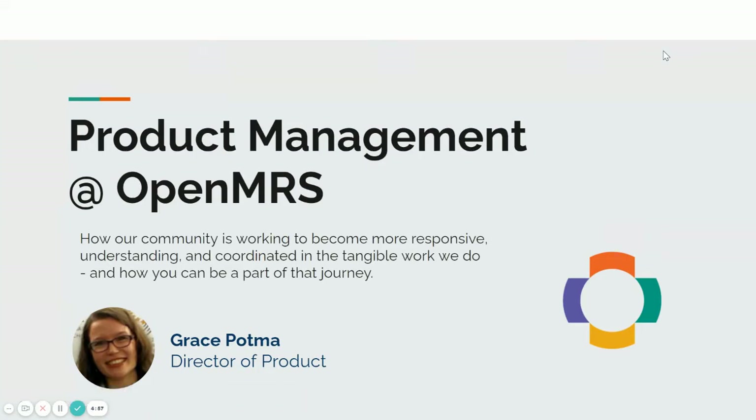Hi, I'm Grace Padma, and I'm going to walk you through some things we've been doing around the community to improve our product management.